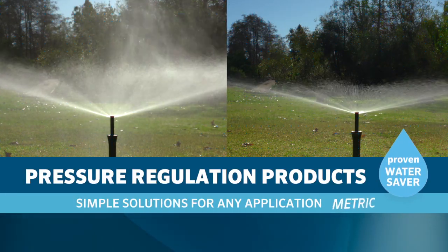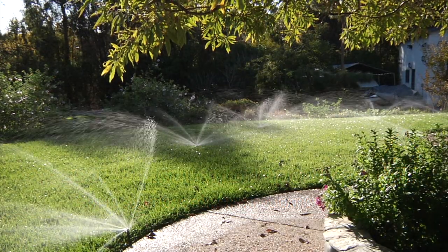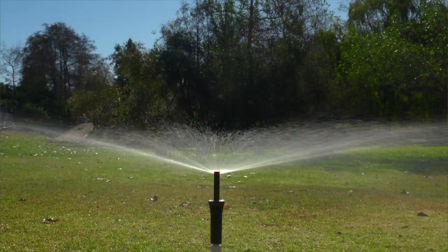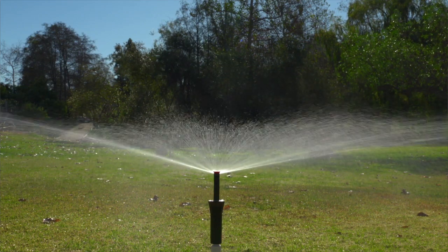Hunter pressure regulation products: simple solutions for any application and a proven water saver. A key characteristic of an efficient irrigation system is having optimal pressure available for each sprinkler. This spray running at its optimal pressure of 2.1 bar produces a clean, even pattern that allows water application exactly where it's intended.